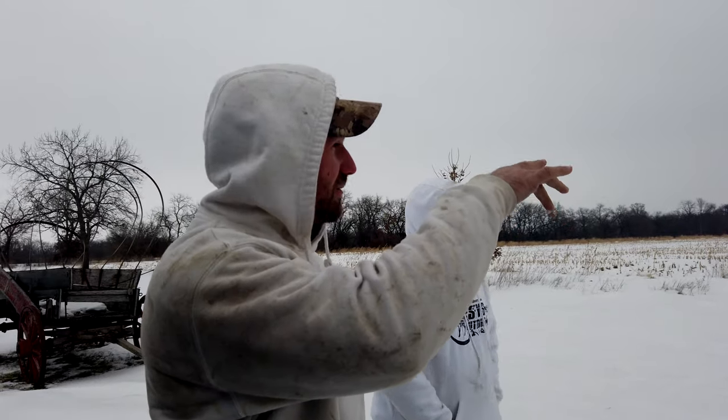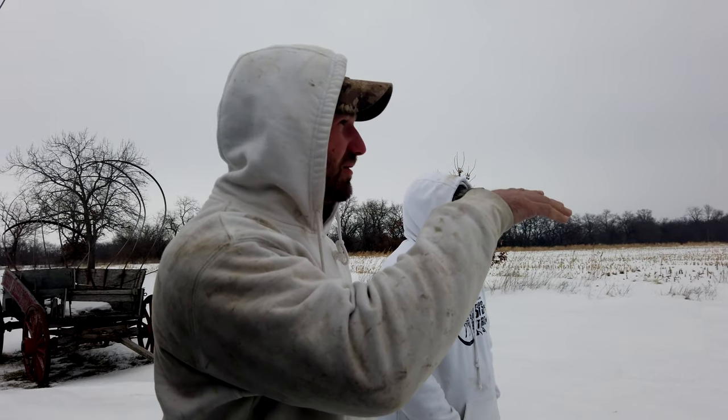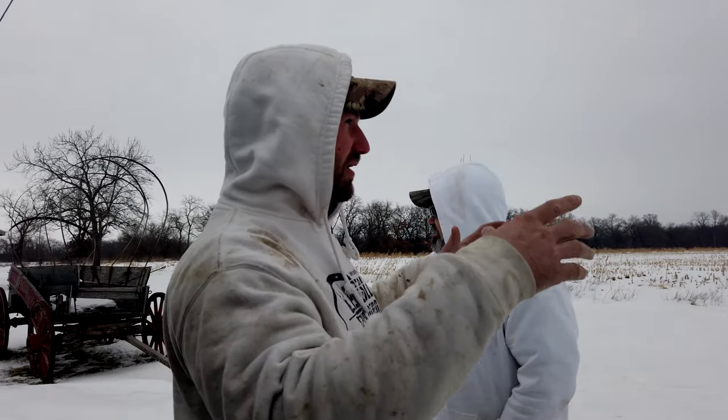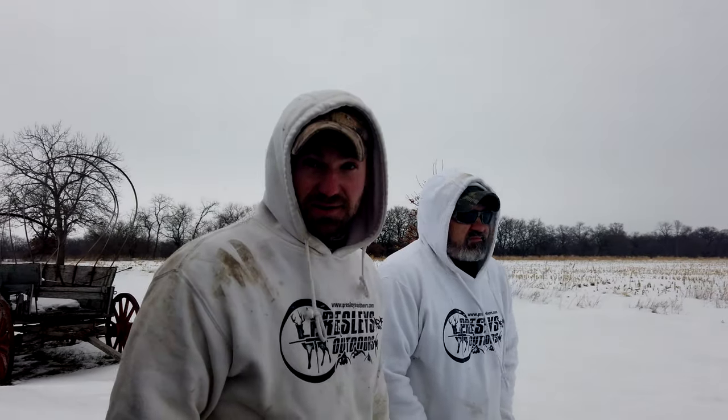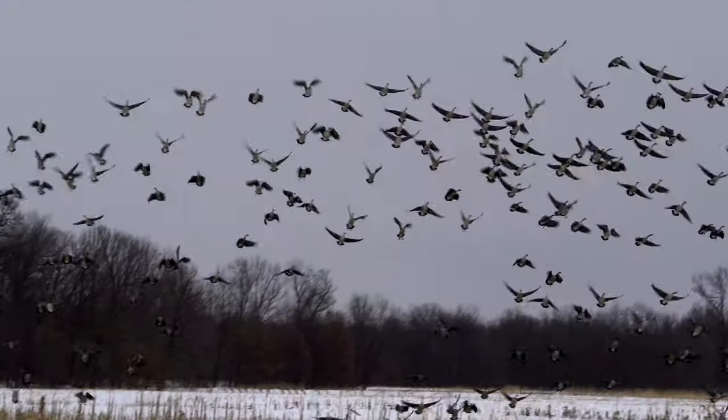The birds were already wherever we wanted to set up at, so what we're about to do is just run them — walk out there and run them out. It's not the most natural way to do it, but if you walk them out and let them go back to their roosting pond, they should start trickling back in. So that's what Mick and I went and did. Jason came in, kicked them out, and we quickly set up.